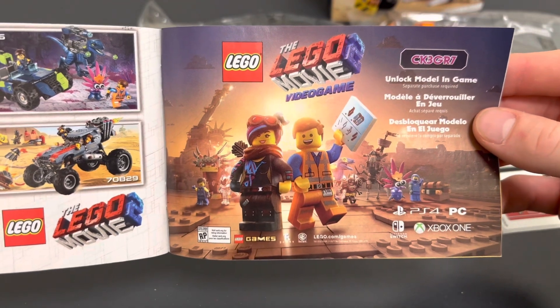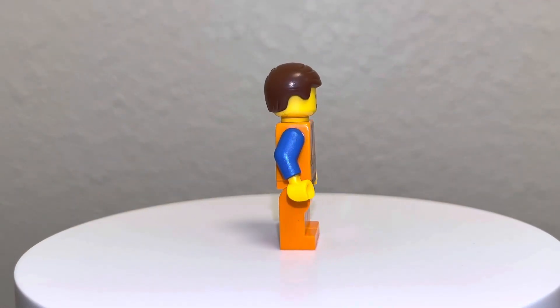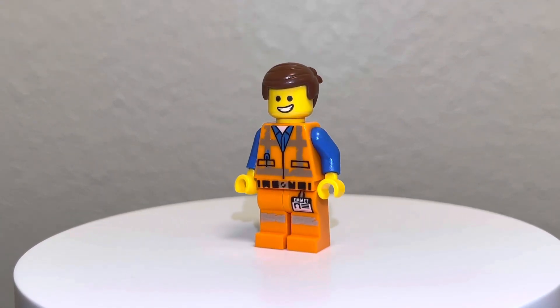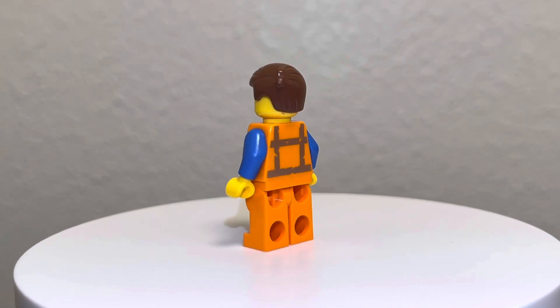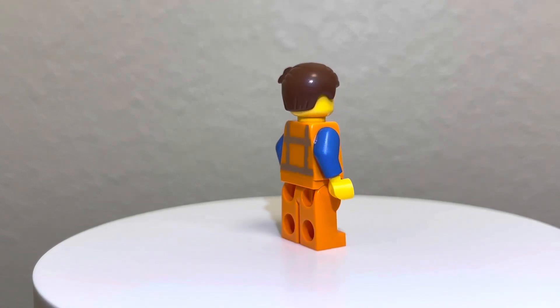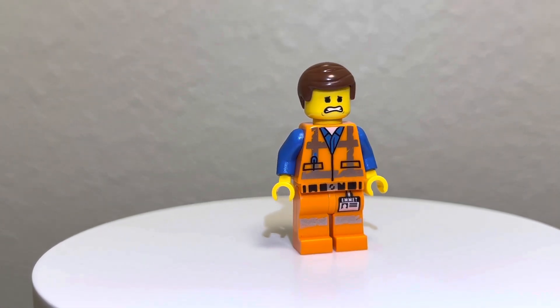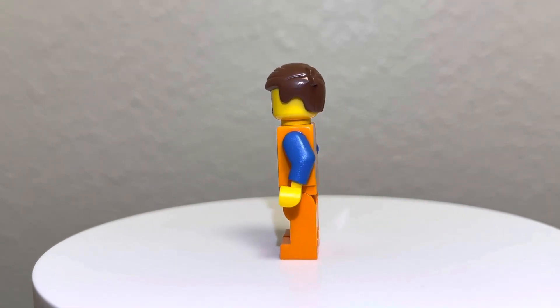The only fig we get in this set is the man, the myth, the legend — Emmett Brickowski, the main character of the LEGO Movie series voiced by Chris Pratt. On the front of his face you can see a smiley face, and on the back of his head there's a frown face. This is a really clean fig and I really do like Emmett, partly because I think Chris Pratt did a great job with him.